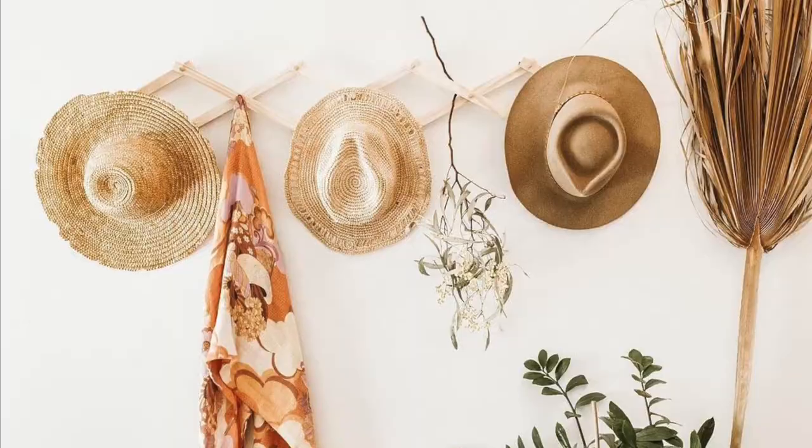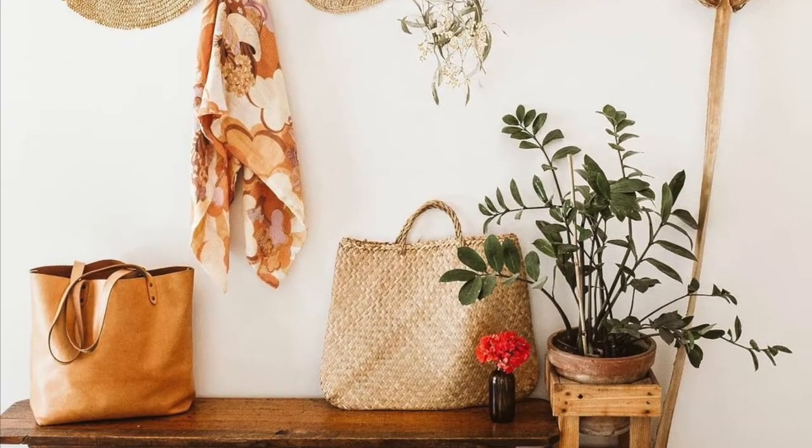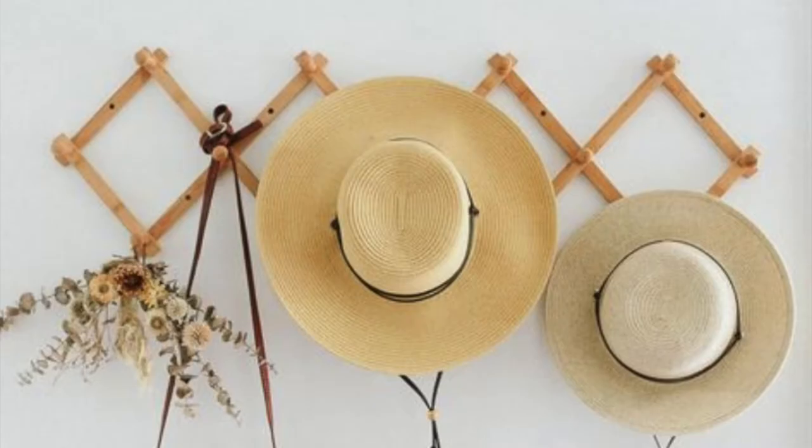This accordion style hat rack can be used anywhere in your home or office. You can adjust it to the size you need and choose to hang it vertically or horizontally. Its unique shape will definitely make your hats stand out.